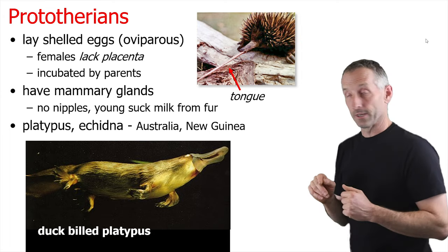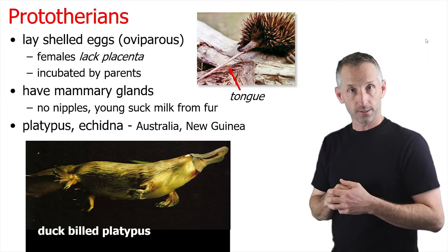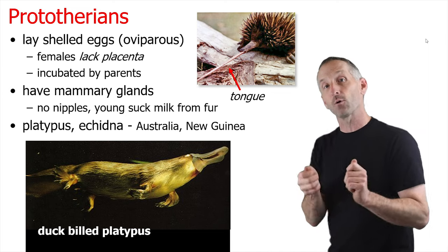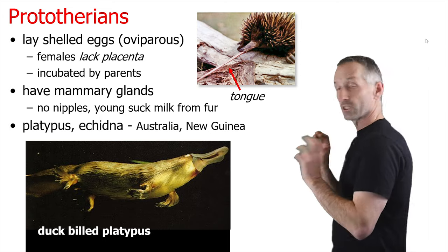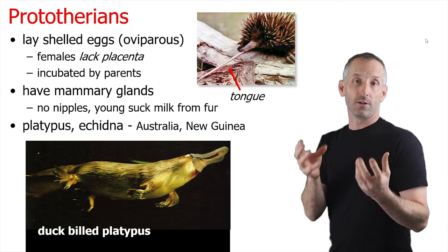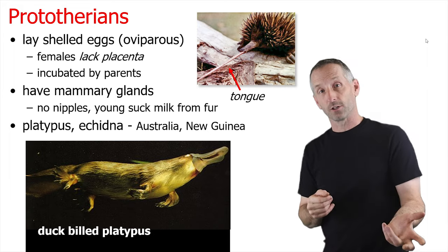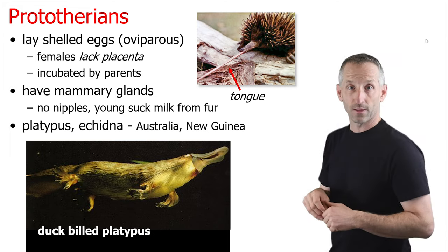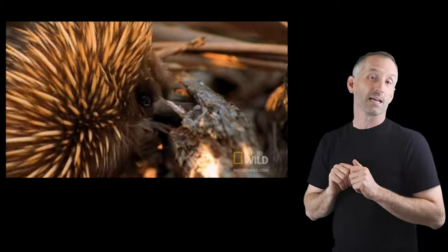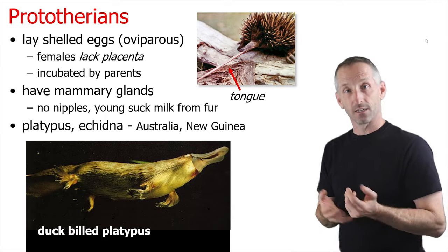We'll start with prototherians. They're oviparous — they actually lay eggs, and those eggs are incubated by the parents. They do have mammary glands, but they don't have nipples, so the young just suck milk from the fur as it seeps out of the mammary glands onto the outside of the female. These include primarily the platypus and the echidna, found in Australia and New Zealand. The echidna has a very long tongue, convergent on the long tongues of anteaters, primarily for eating insects including ants.